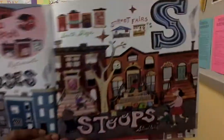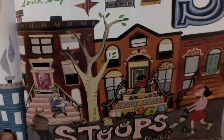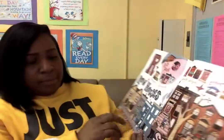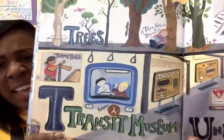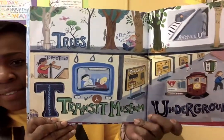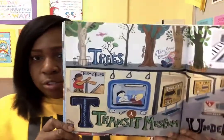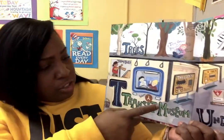And S is for Stoop. When I was younger, I used to sit on my stoop and eat ice cream with my friends. And they also have a lot of street fairs in Brooklyn. T is for Trees and Transit Museum. When we had our Cool Culture Cards, you were able to go to the Transit Museum.